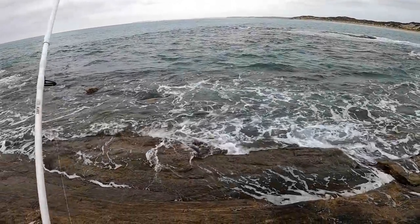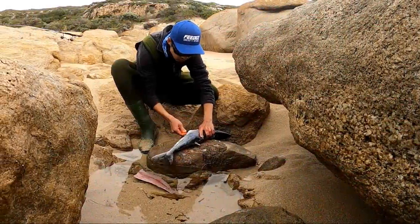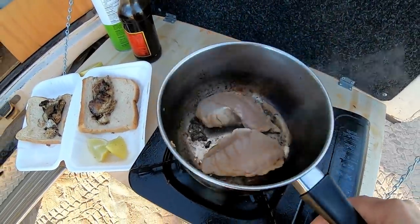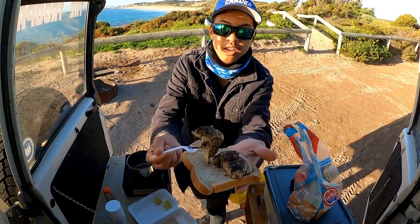This is going to be dinner tonight. I'm going to do a bit of catch and cook. And it's actually working well. Look at that.